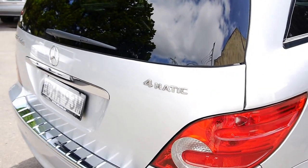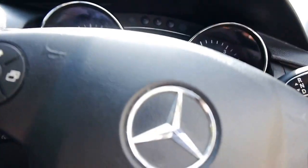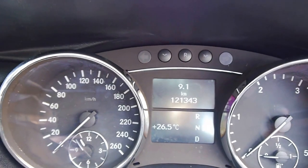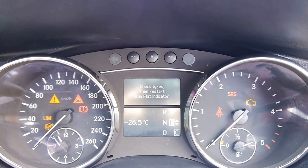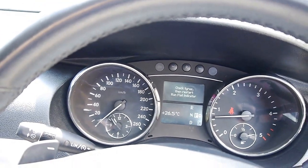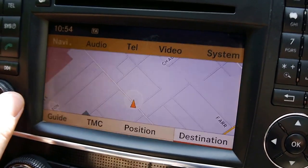4MATIC means 4WD. Stepping inside — we've got 121,343 documented kilometres since new. Fires right up; all the warning lights of course go off, except for my seatbelt indicator. One touch automatic windows, wonderful stereo, and of course navigation.